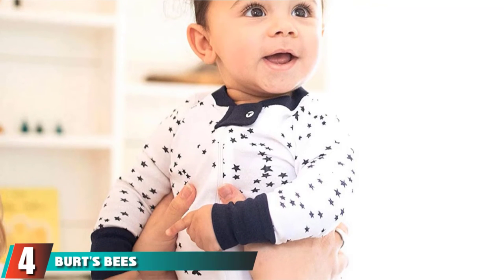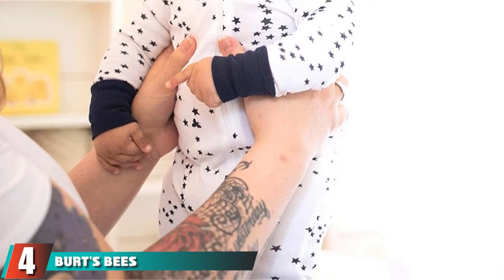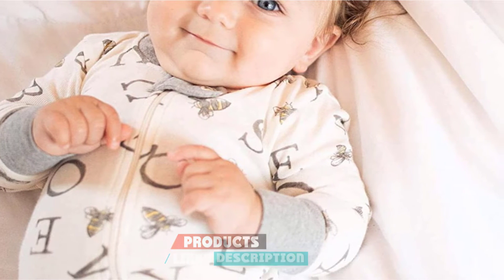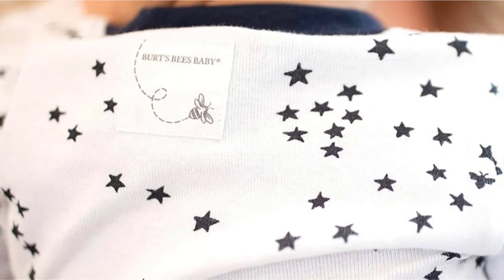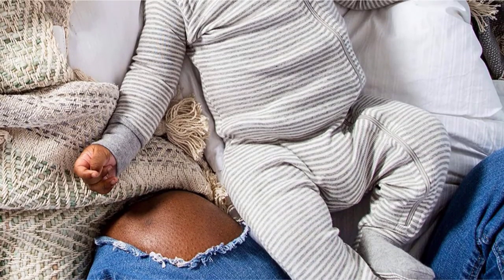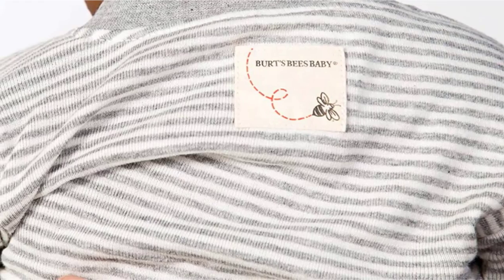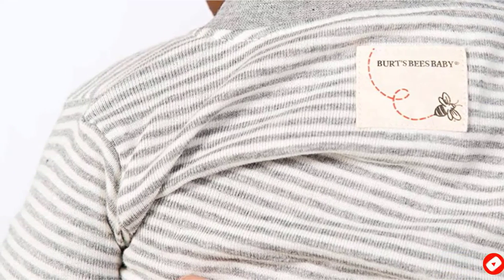Next, at number 4, we have Burt's Bees Baby Boy's Sleeper Pajamas. Footed PJs aren't always ideal for babies learning to walk since they easily slip. But at the bottom of the feet in this pajama, there's a non-slip grip. Burt's Bees calls it the B-grip — you'll see why. So it will help your baby stay upright as they move about. The long zipper will help to get the snug fit PJs on and off easily. The sleeves have ribbed cuffs to keep them from slipping over your baby's hands, and smaller sizes have convertible mitts in the cuffs.